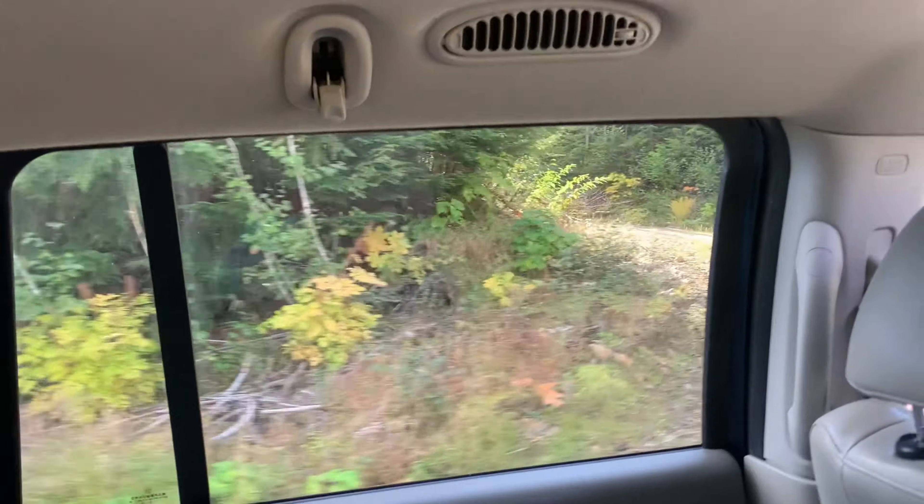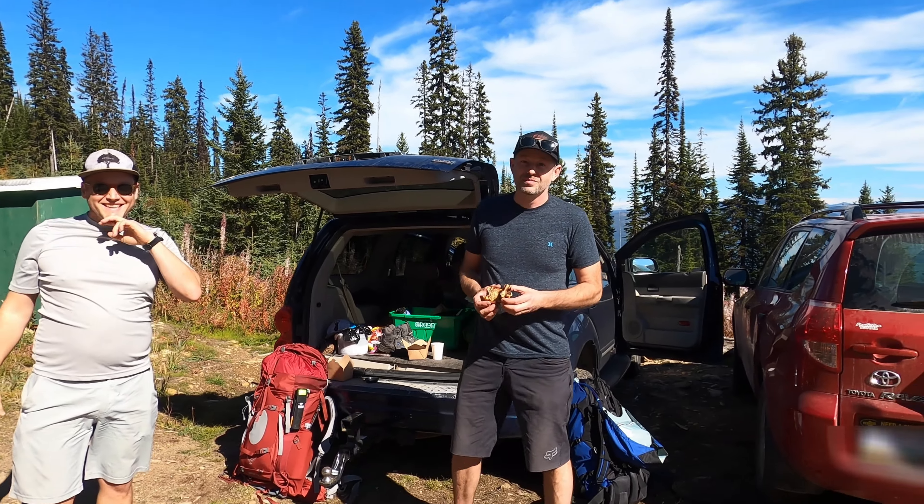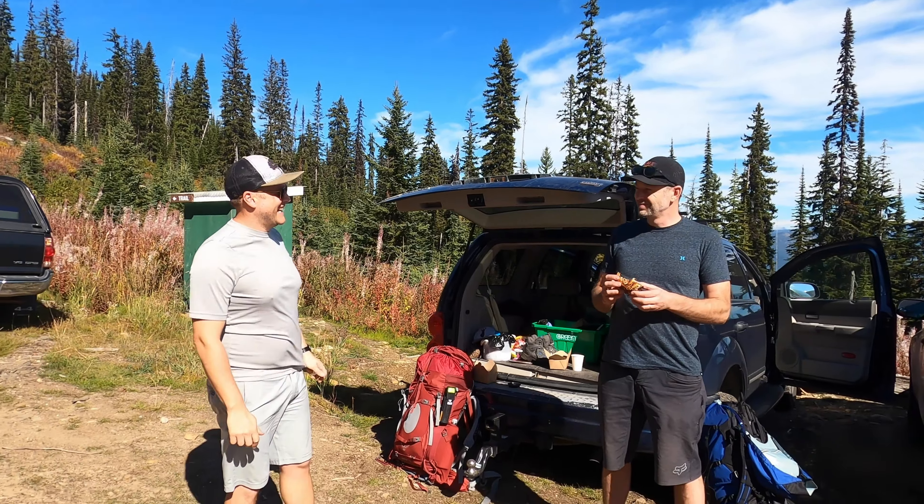Guys, for the record, where are we sleeping tonight? The hut. Yeah? You're optimistic? Not the hut. Not the hut.